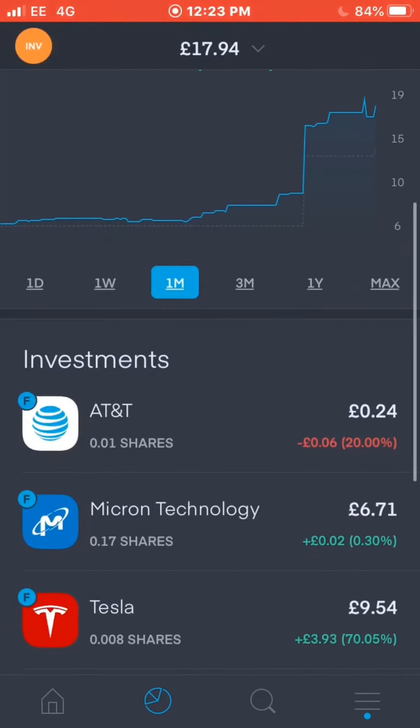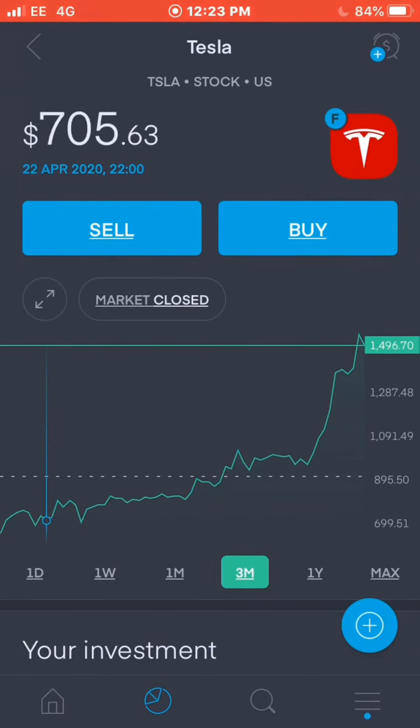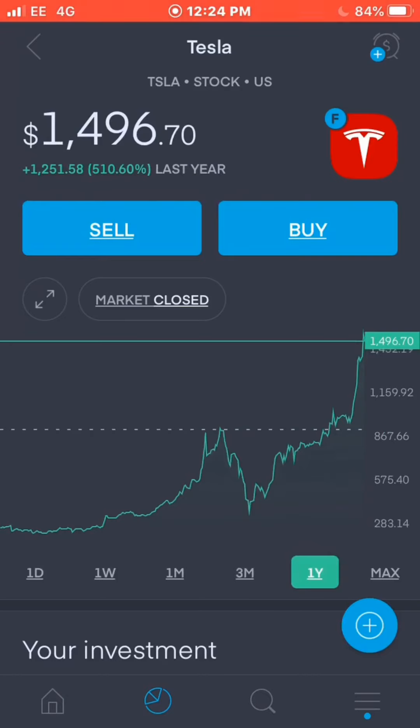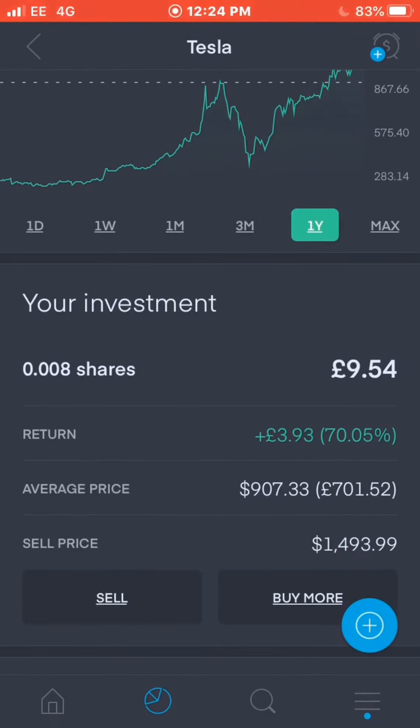The big one I have is Tesla. I have 0.008 shares and I'm up 70.5%, just under £4. Tesla has been absolutely flying over the last few months. Back in April it was only $761, then around $960 a few weeks ago, and then a massive spike to where it is now. In the last three months they've gained 129.82% — up $845. Over the last year they're up 510%. It's absolutely crazy.